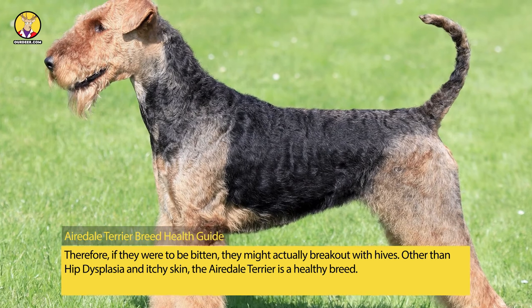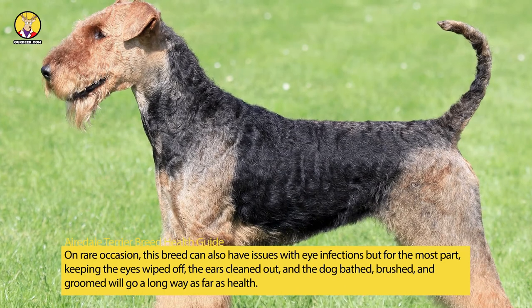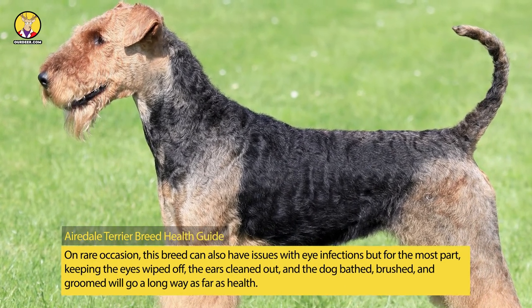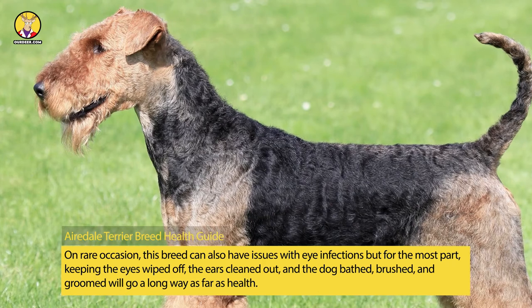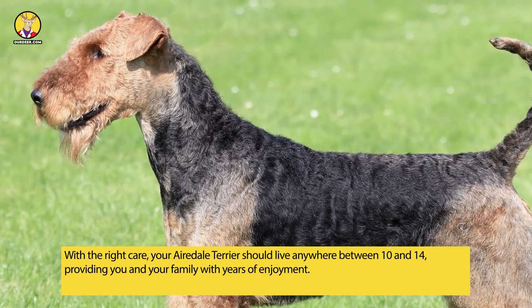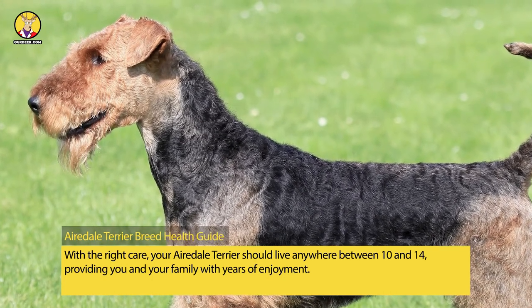Other than hip dysplasia and itchy skin, the Airedale Terrier is a healthy breed. On rare occasion, this breed can also have issues with eye infections, but for the most part, keeping the eyes wiped off, the ears cleaned out, and the dog bathed, brushed, and groomed will go a long way as far as health. With the right care, your Airedale Terrier should live anywhere between 10 and 14 years, providing you and your family with years of enjoyment.